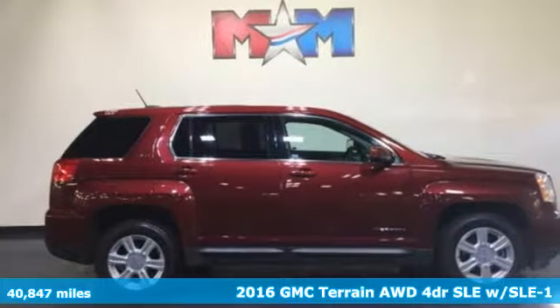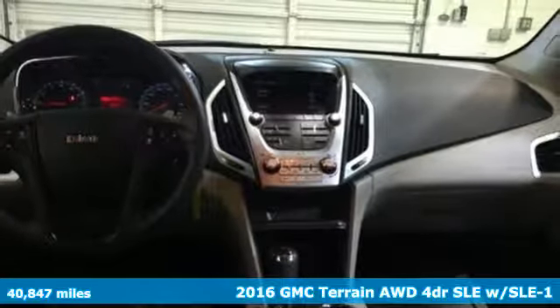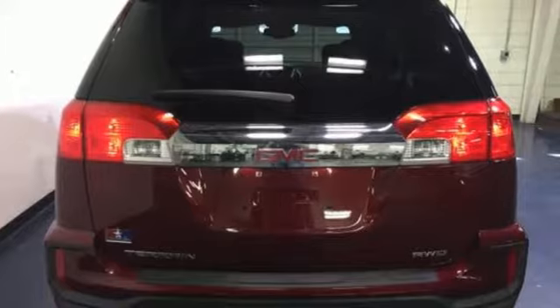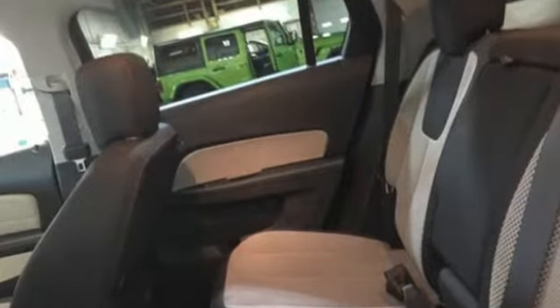It's a 2016 GMC Terrain. This terrain means more than just utility and capability — it's a strikingly designed crossover that bridges the gap between comfort and function. It's equipped for all your driving needs and wants.